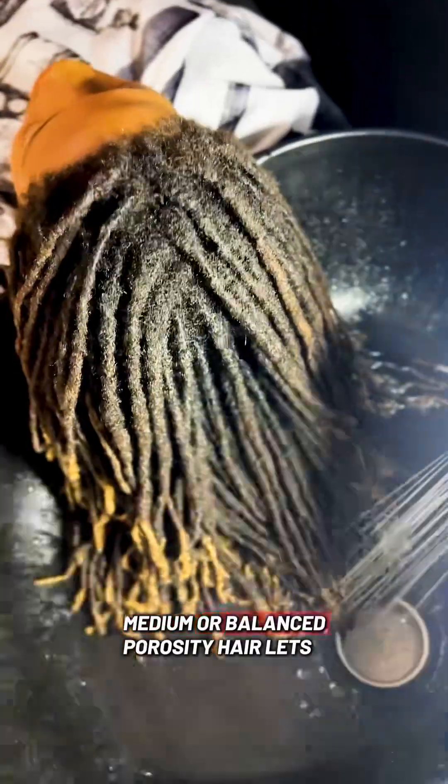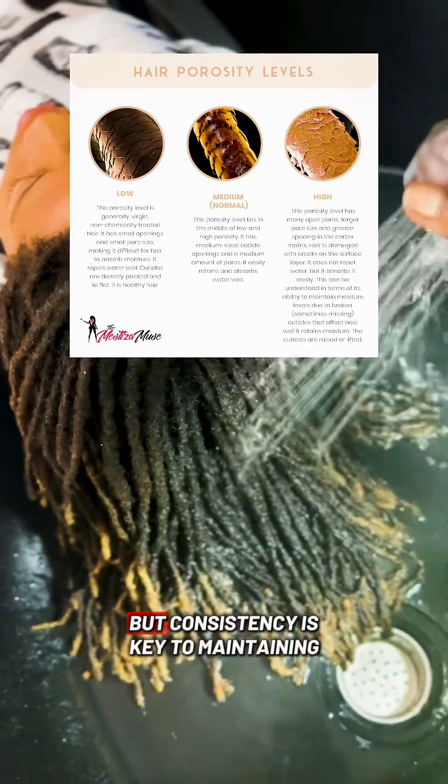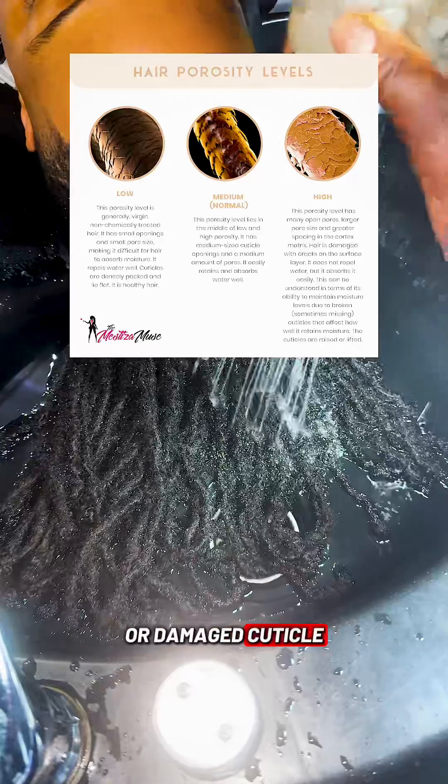Medium or balanced porosity hair lets moisture in and holds it well. You can use a variety of products, but consistency is key to maintaining that balance.